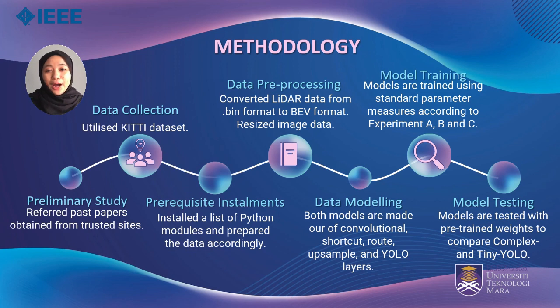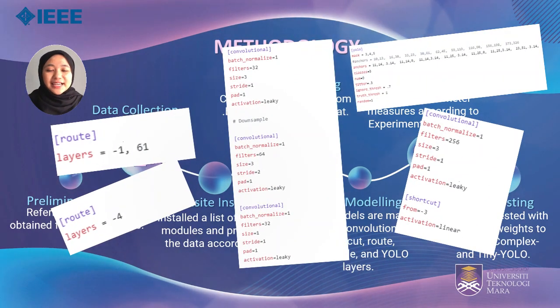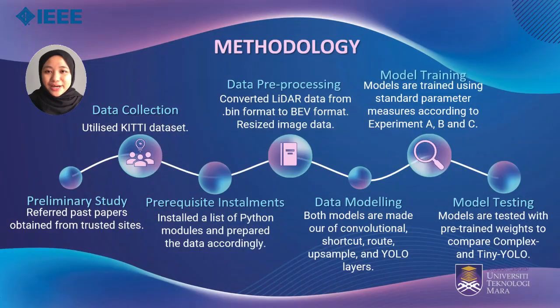Then the YOLO output is decoded and the results are drawn. The model for both Complex YOLO and Tiny YOLO is made out of many types of layers with their functionalities. For model training, we set the parameters according to the limitations in Google Collaboratory, limiting the number of data used and run time using GPU.